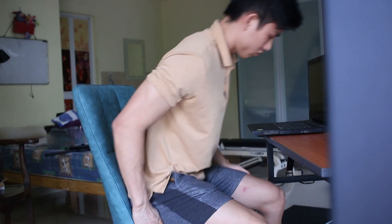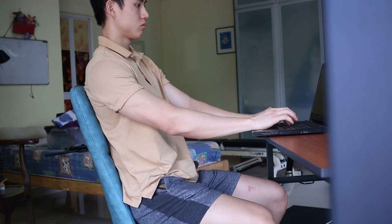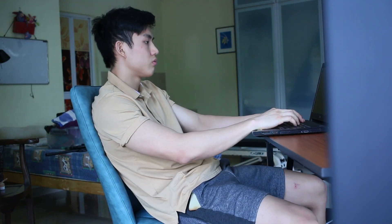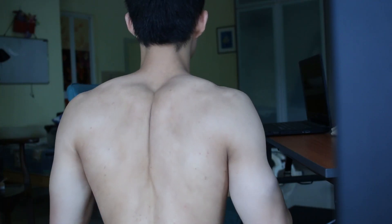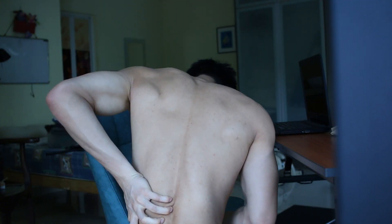Our bodies weren't made to sit down for 5 to 10 hours a day. When we sit for such long periods of time, we are prone to slip into bad postures, which leads to neck aches, shoulder impingement, and lower and upper back pain.